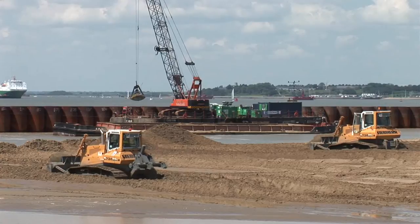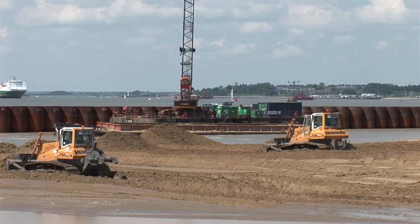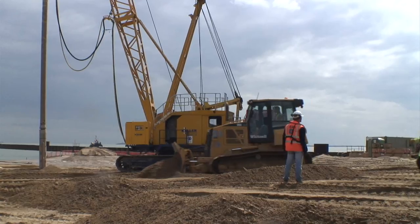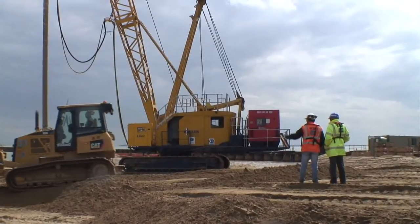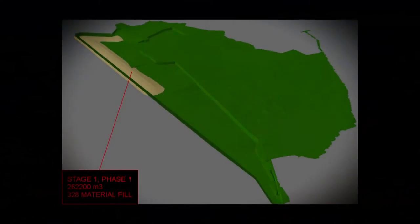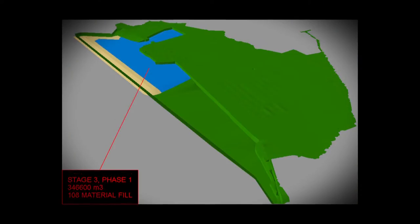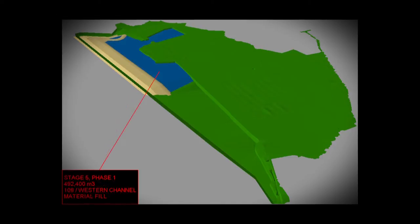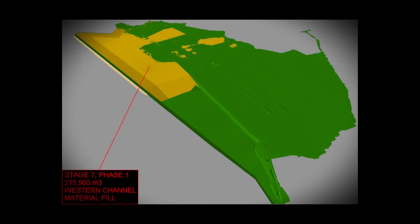We removed the soft material and started to build up the fill in bunds. This whole reclamation was built up in several stages. The first mound was seven metres below chart datum and the bottom of the mound was 14 metres below chart datum. We started by producing this mound parallel inside the quay wall and then backfilled behind that, then built another mound and bund inside that and backfilled behind that.